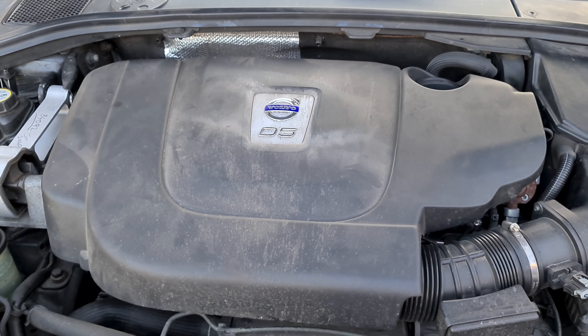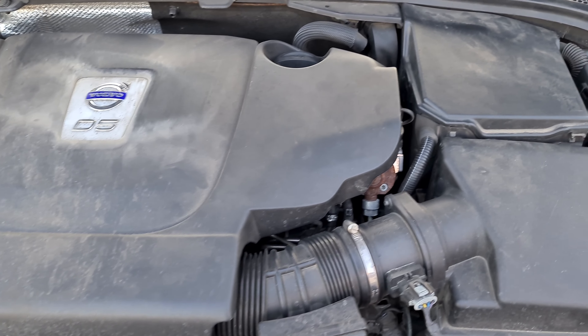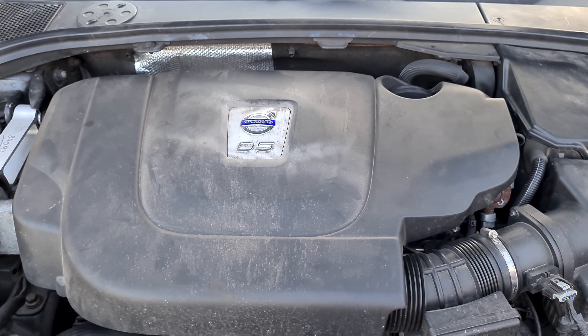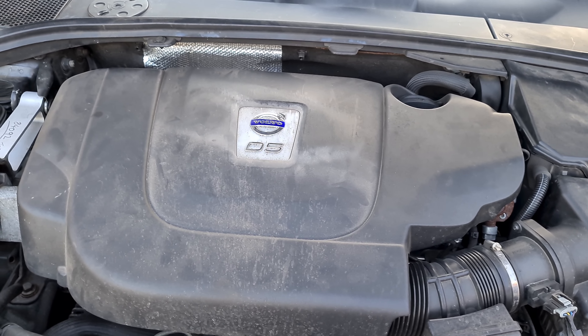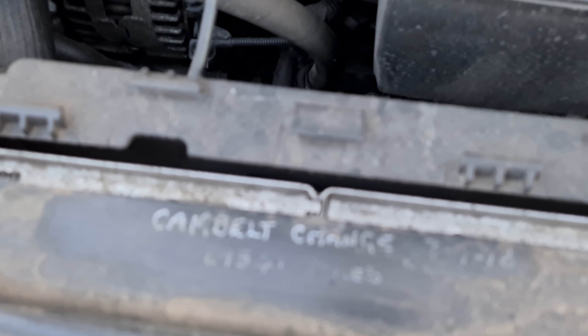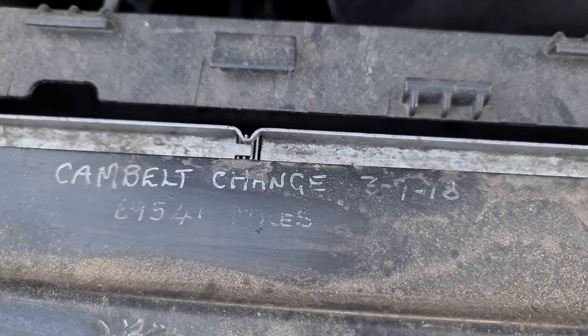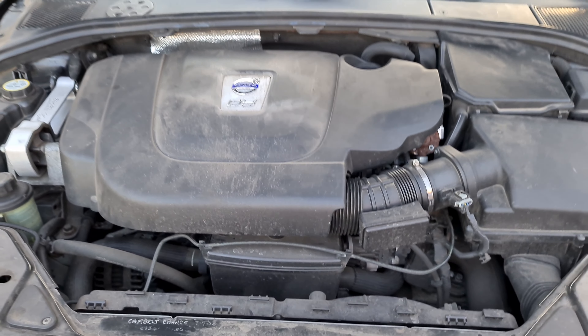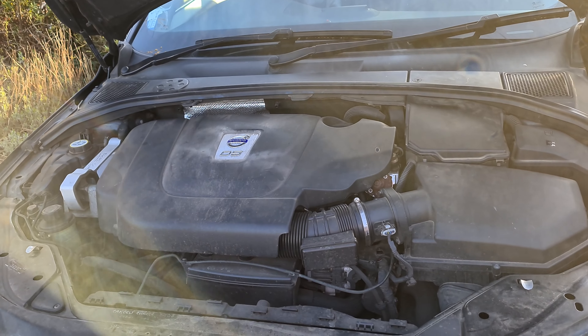Especially with Volvos, the main thing that really goes wrong — apart from the engine mounts — is the cam belt. As you can see, this car had its cam belt changed in 2018 at 69,541 miles. It then had another cam belt change at 75,000 miles when someone else bought the car and wanted peace of mind.